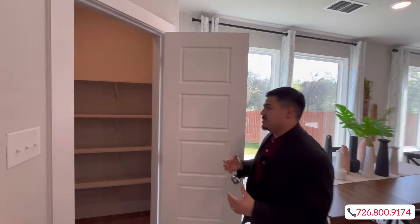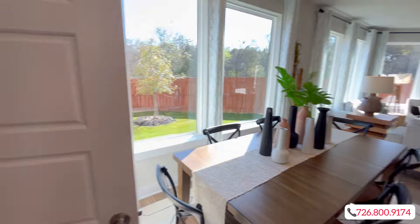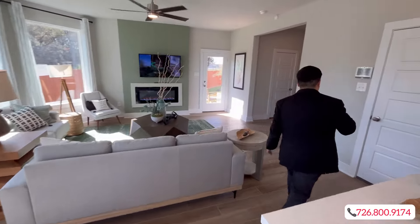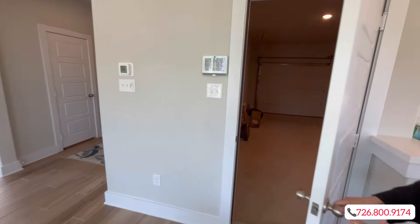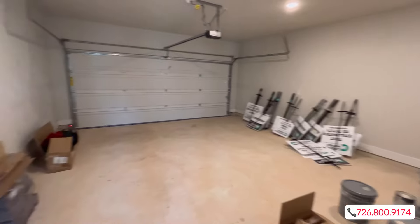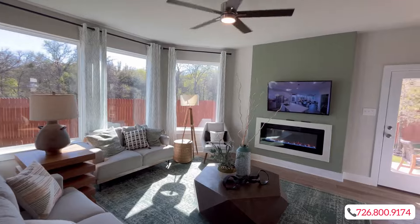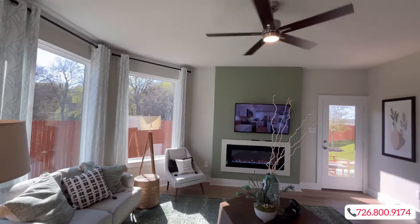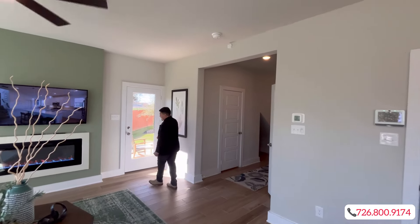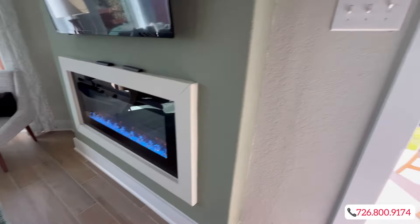Chesmar takes tons of pride in their craftsmanship — just look at all the details they went ahead and put in here for you. You're going to get a nice pantry as well. You're also going to have a two-car garage, and each home comes with a nice-sized covered patio and its own dedicated yard space.